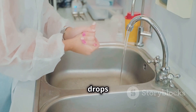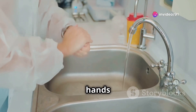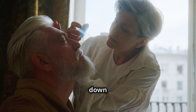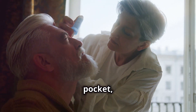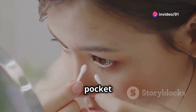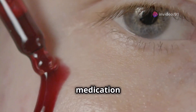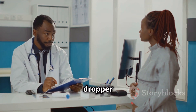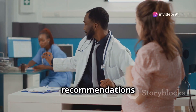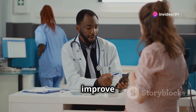Using moxifloxacin eye drops is simple but requires attention to detail to ensure the best results. First, wash your hands well to avoid introducing any other bacteria. Second, tilt your head back, pull down your lower eyelid to form a small pocket, and add the prescribed drops. Third, place the prescribed number of drops into the pocket of your lower eyelid. Fourth, close your eyes gently for a minute or two, allowing the medication to spread evenly. Avoid touching the dropper tip to any surface, including your eye, to keep it sterile. Follow your doctor's dosage recommendations and complete the full course, even if symptoms improve before you finish.